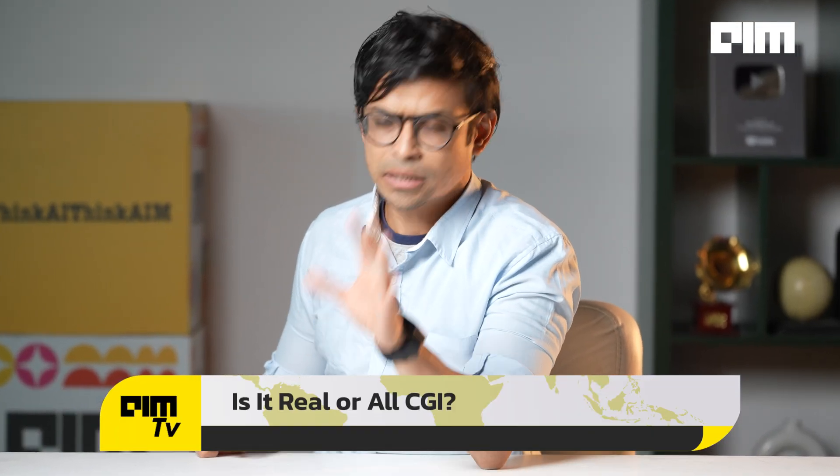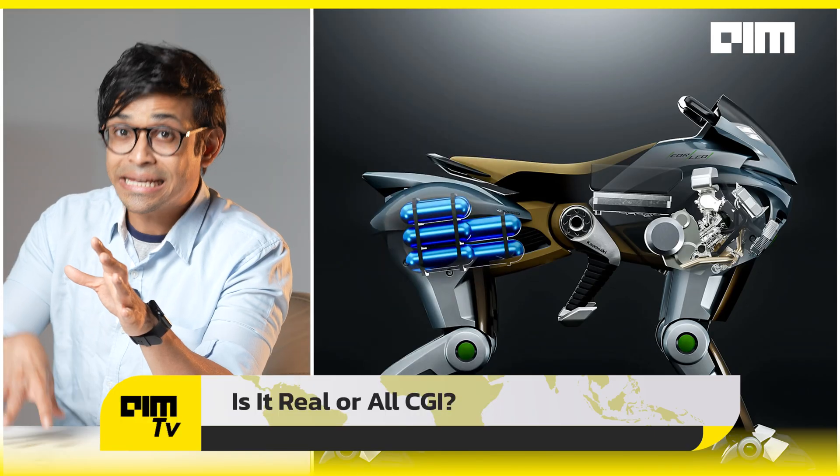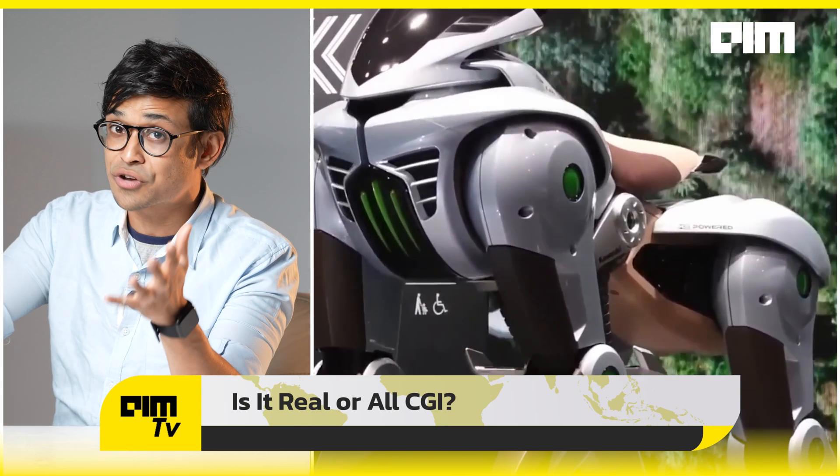So is it actually real or all CGI? Let's clear the air. Yes, there is a physical prototype, which was demonstrated on stage. But no, it doesn't leap across cliffs or carry riders yet. Kawasaki confirms that Corleo is a vision for 2050 — so there's a long way to go. The footage, as we told you, is CGI concept art. The tech is still under development, but even as a concept it signals Japan's ambition to lead the AI mobility revolution.